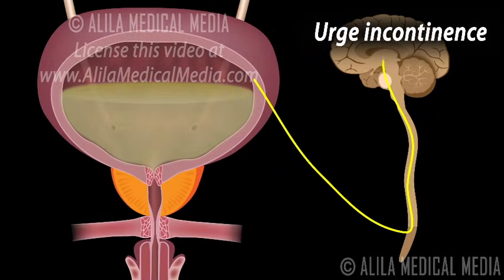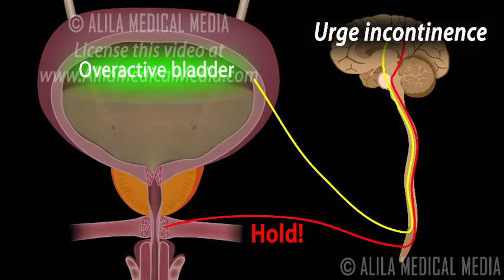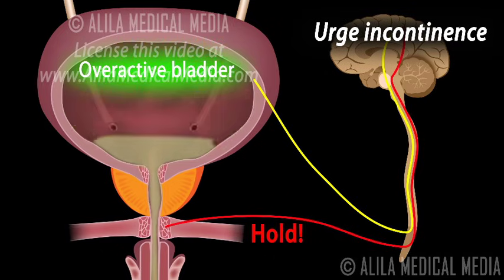Urge incontinence is the need to void that cannot be deferred — an inability to hold urine. This is commonly caused by an overactive bladder, a condition in which muscles in the wall of the bladder contract in an uncontrollable manner. The reason why this happens is unclear, but it is likely to involve problems in the nervous system.